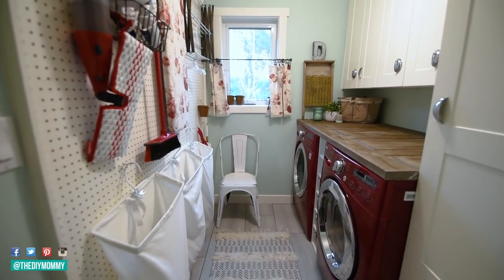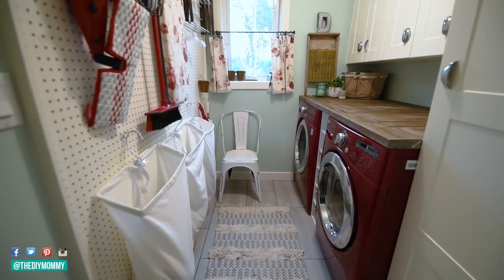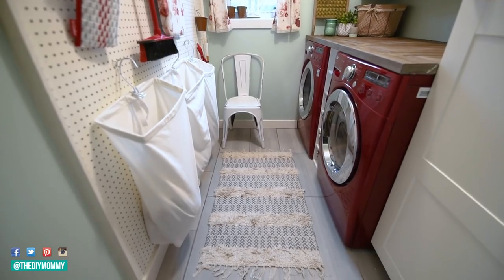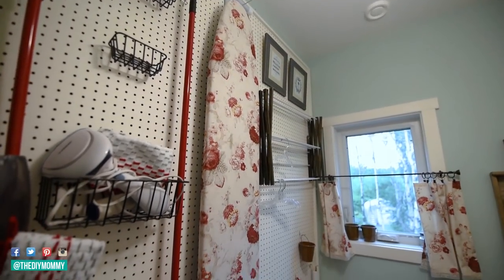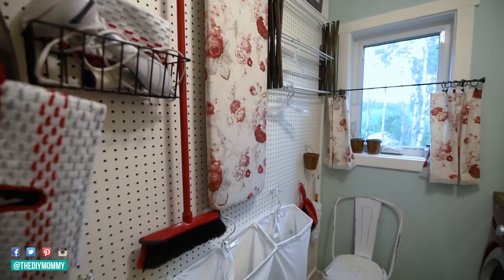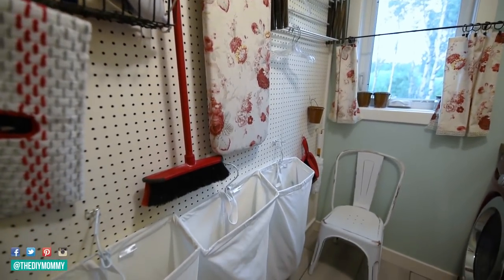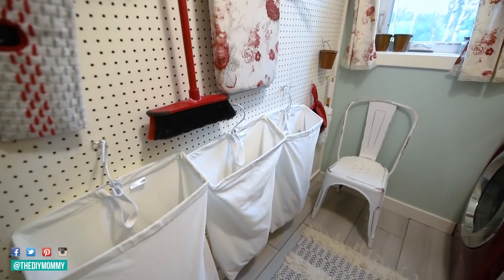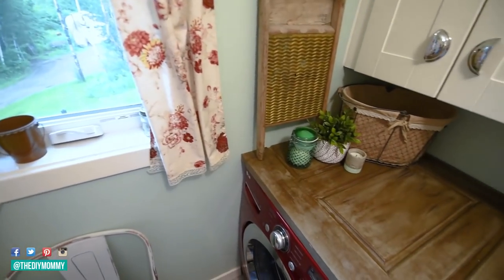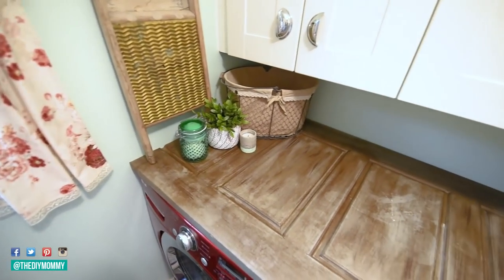Here is how our laundry room looks after the cleaning and organization — I am so happy with it. Here's our DIY pegboard wall; I'll leave a link below to how we built it on my blog. Vertical storage is definitely a great way to add storage to a small space like this. Our laundry room is quite tiny, and getting everything up and off the countertops with vertical storage really helps me keep this space clean and tidy.